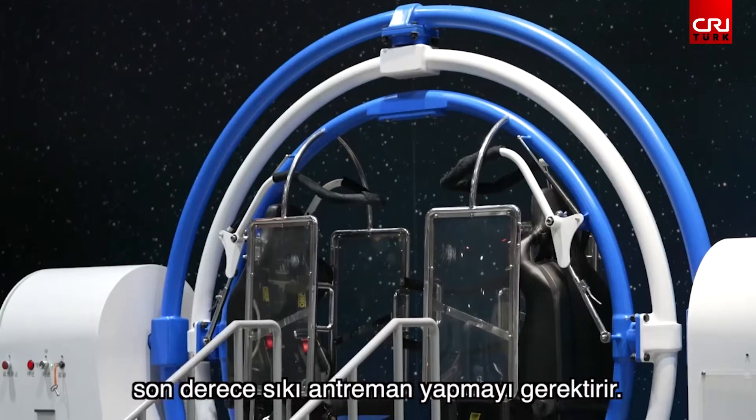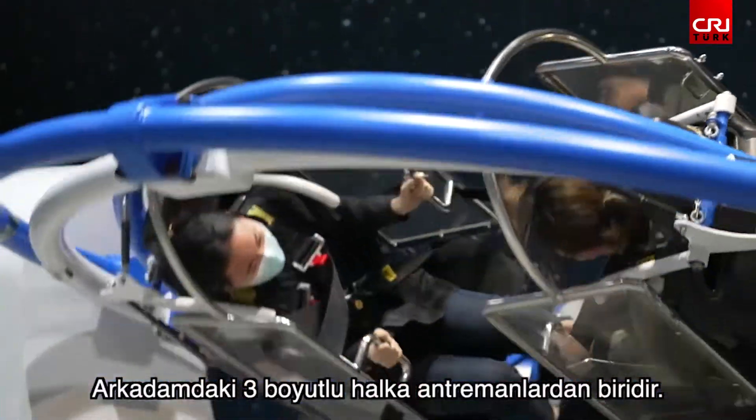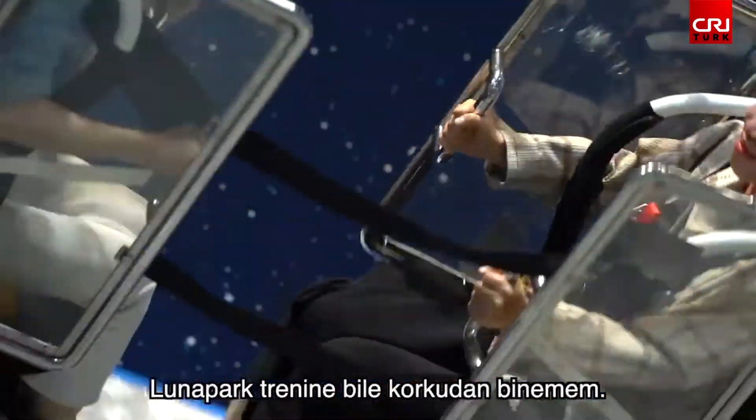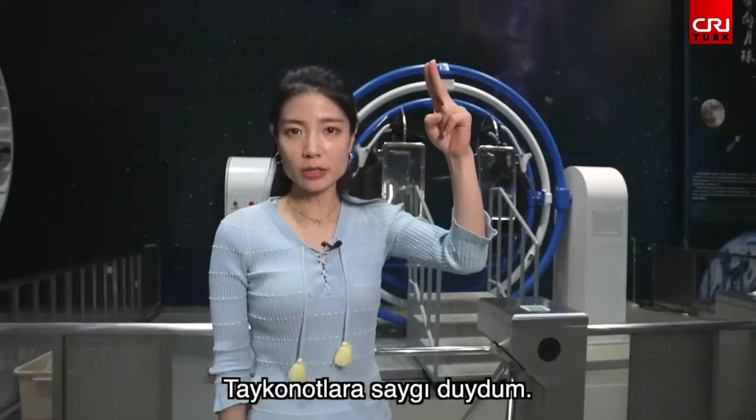If you want to go to space, you must pass rigorous physical training. Behind me, the 3D ring is one of the training tools for astronauts. I can even ride it myself. It takes so much courage — it really challenges the astronauts.